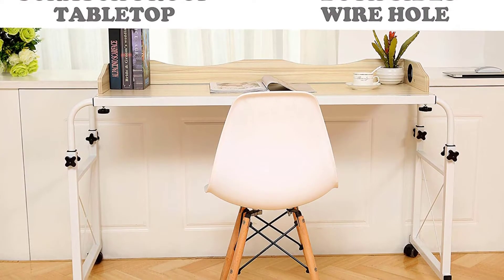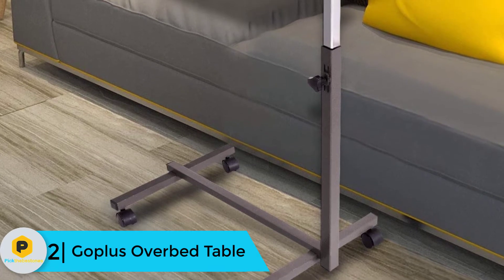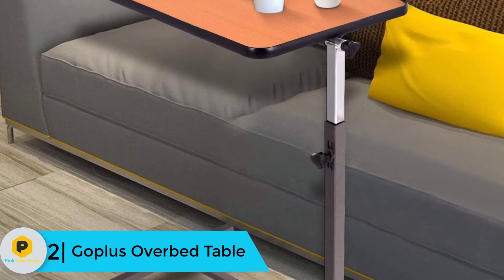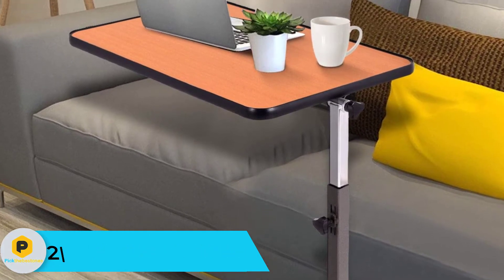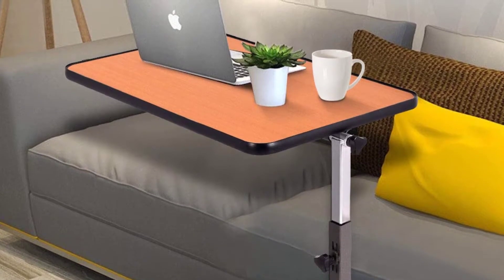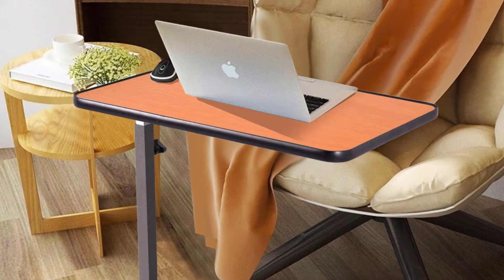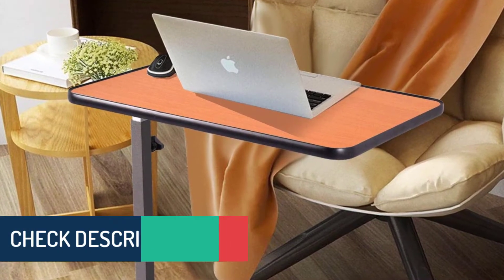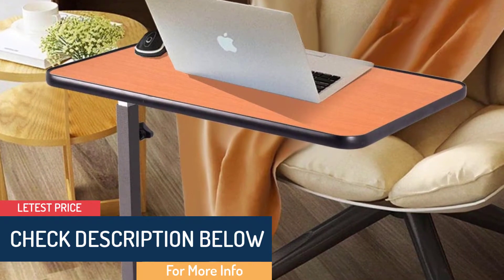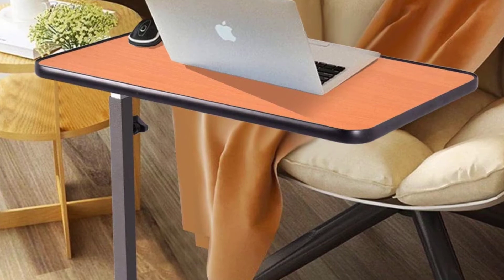At number two we have the Goplus over bed table. The Goplus over bed table is a value-priced product that offers seniors an adjustable surface with a height that extends to nearly four feet, which is great for taller beds and furniture. It also has universal wheels making the table easy to move and maneuver if you have limited mobility. Two of the wheels lock, which is an added safety feature. It tilts forward and backward but doesn't fold, which means it is more difficult to store when not in use.